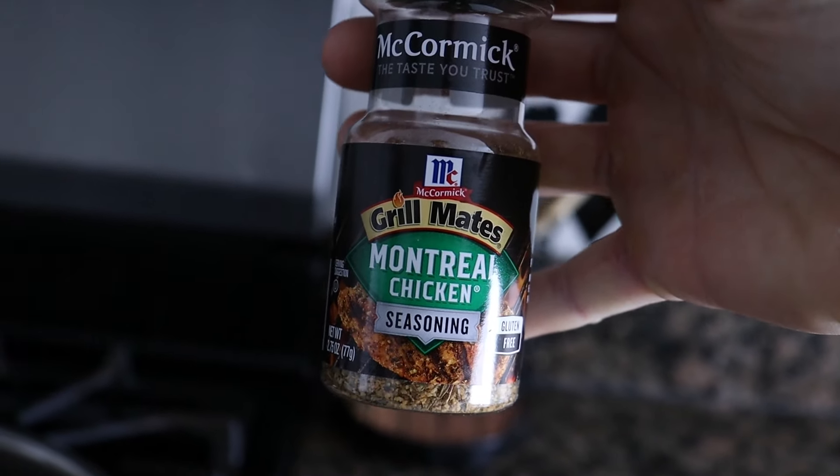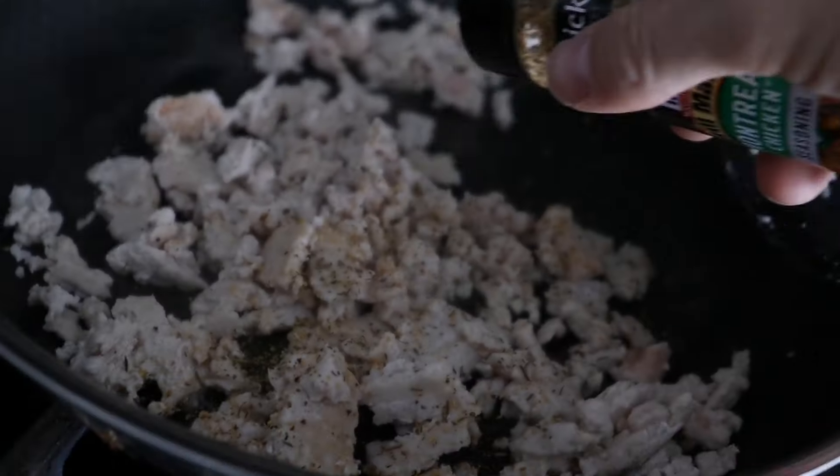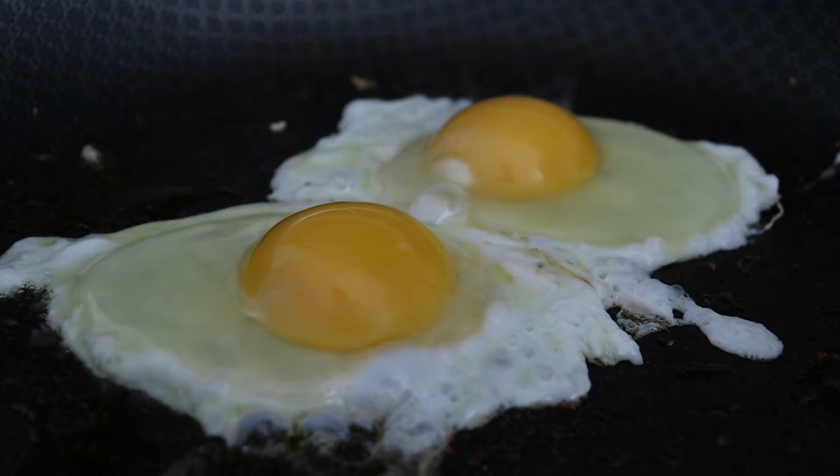This Montreal chicken seasoning is so good. I'm adding it to my lean ground turkey. This is one of my favorite meals — I have it once or twice a day. It's 99% lean ground turkey, one cup of rice, and two whole eggs, which I've added recently.